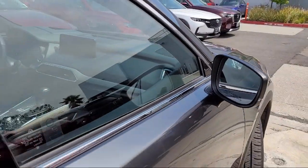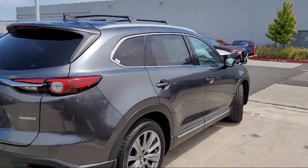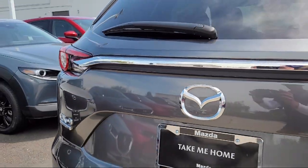It also features rain-sensitive windshield wipers, ventilated front seats, keyless entry, third-row seating, heated rear seats, and has less than 5,000 miles on the odometer.